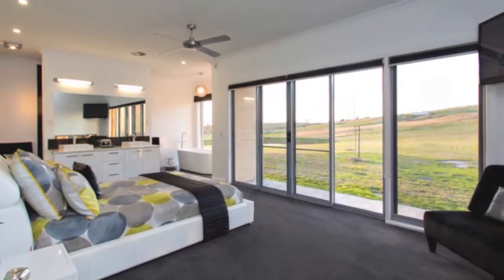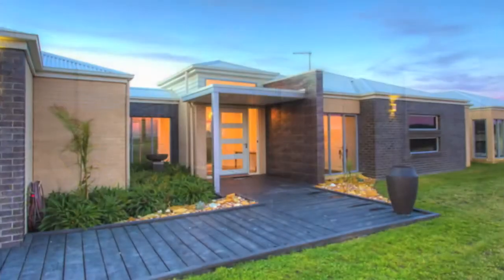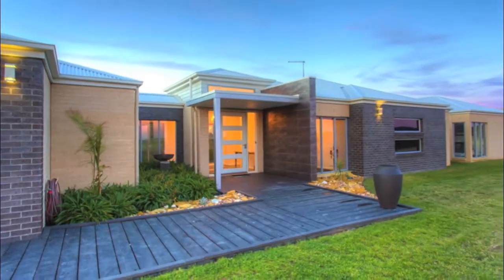This is a supremely special home, absolutely ideal for the busy professional or Melbourne-based executive seeking a rural escape without sacrificing city-style comforts and quality.